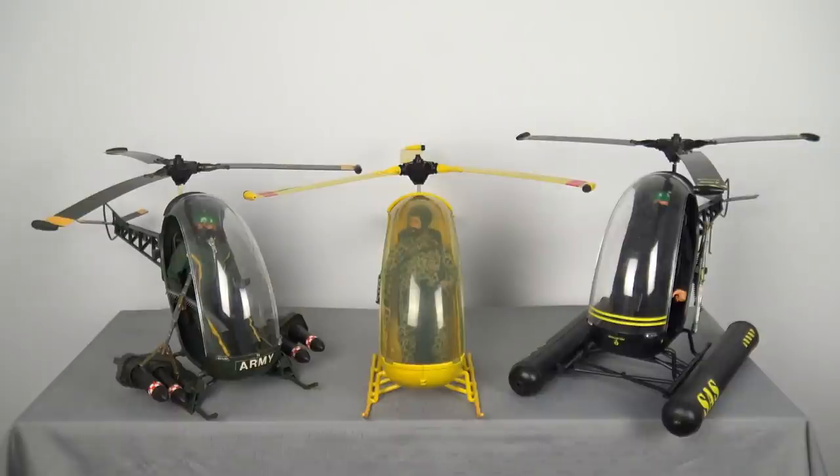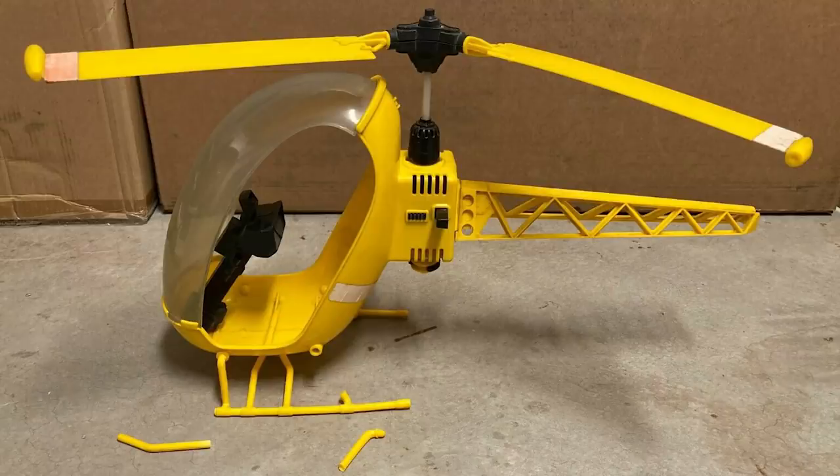Both Hasbro and Palatoy produced very large numbers of their various helicopter toys. And even though they were mass-produced, they are still very difficult to find today due to their fragile construction. If purchasing one, you need to be very aware of the condition of the landing skids and the tail section of this toy.